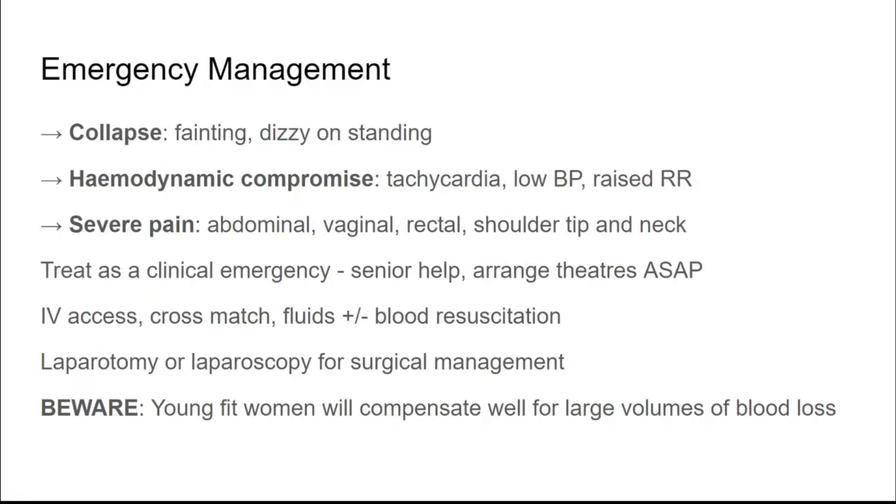Emergency management, while not the most common, is the most important — all other options are only available if this is not an emergency. If a patient has collapsed, is fainting, or feels dizzy on standing, they've likely lost significant blood volume and are only suitable for surgical management. Signs of haemodynamic compromise — tachycardia, low blood pressure, raised respiratory rate — or severe lower abdominal, vaginal, rectal, or shoulder pain all indicate intra-abdominal bleeding. These women are a clinical emergency. We want senior help immediately and to arrange theatres as soon as possible.